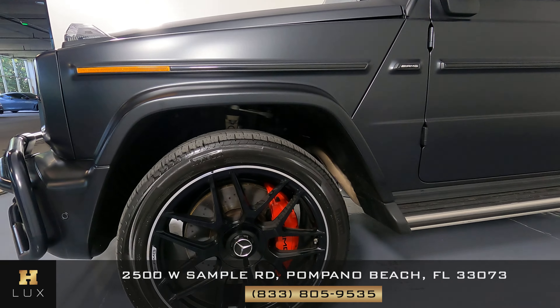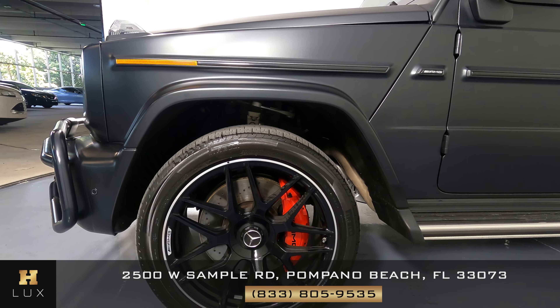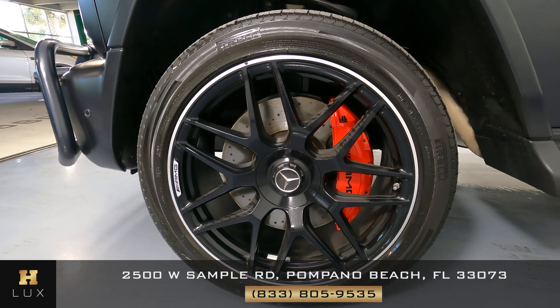Let's have a look at the driver fender and wheel. This fender is in perfect condition — not seeing any scratches here at all. The wheel is in perfect condition as well, with no curb rash.